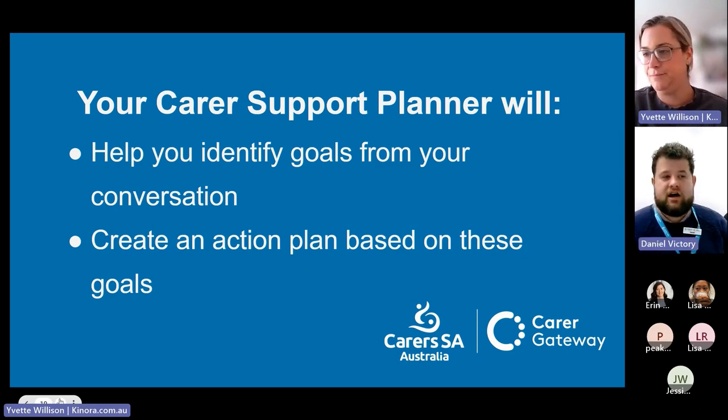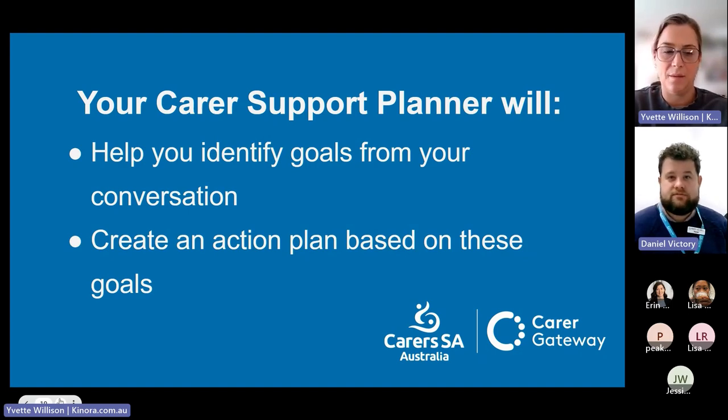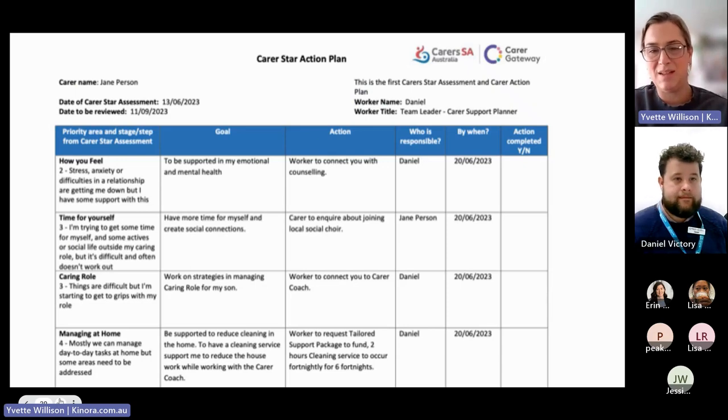It's about realizing that filling your own cup is important. Something that doesn't directly relate to your caring role — but is supportive for you — will ultimately be helpful for your caring role as well. We'll make the example Carer Star action plan available for everyone to look through after this session.